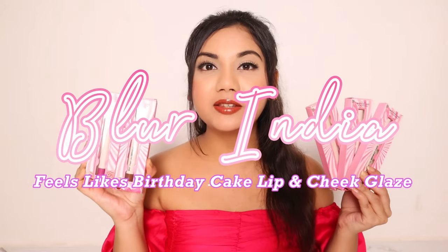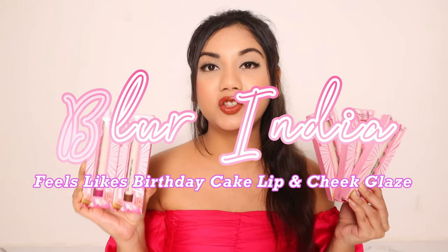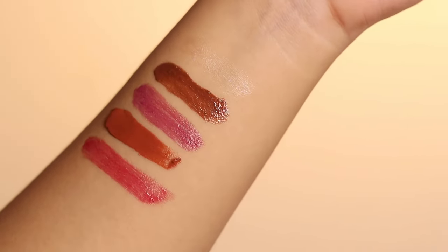I recently tried this brand Blurred India and they have this 'Feels Like Birthday Cake' lip and cheek glaze, and I am amazed. Firstly, it is an Indian brand and their products are made in India, and I'm so happy that they have managed to achieve a formulation which is so mind-blowing. They are also vegan and cruelty-free, and the shades they have are pretty inclusive — made keeping in mind Indian skin tones.